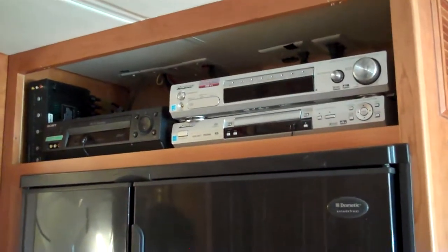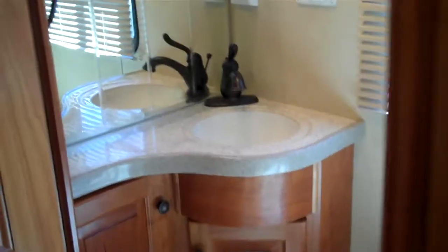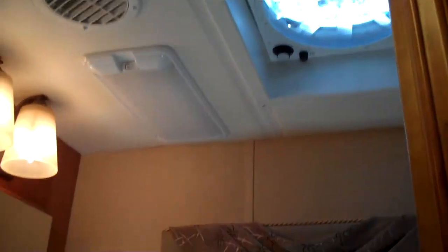Entertainment center. Your bathroom is located right here with the other Fantastic fan with rain sensor. You have a glass door shower with an assist handle.